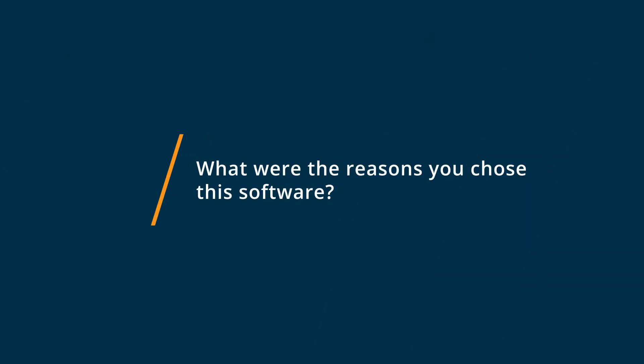We chose Jobber because, number one, it synced with QuickBooks Online, which is where all of our customers are housed, and that allowed us to not have to put data in two places. We could put our customer into QuickBooks, sync it over to Jobber, and that customer would be in Jobber, and we could easily schedule our jobs to take place in the field for our technicians.